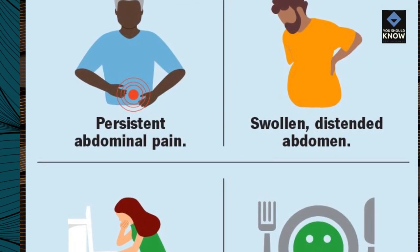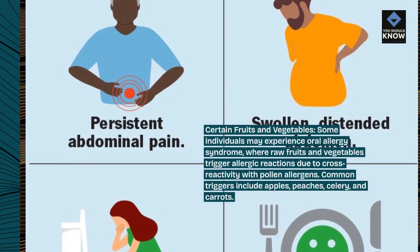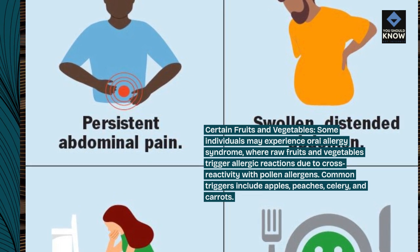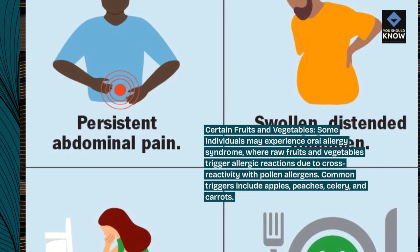Certain fruits and vegetables: some individuals may experience oral allergy syndrome, where raw fruits and vegetables trigger allergic reactions due to cross-reactivity with pollen allergens. Common triggers include apples, peaches, celery, and carrots.